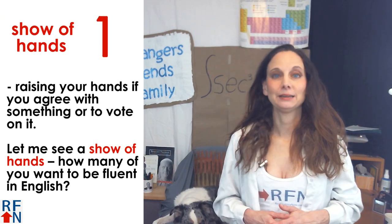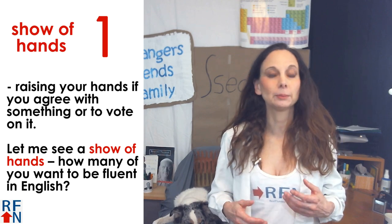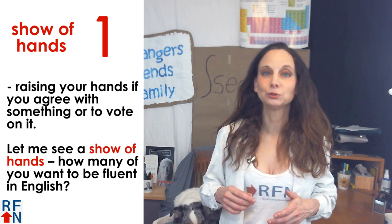Number one: a show of hands. This means raising your hands if you agree with something or to vote on it. For example, let me see a show of hands — how many of you want to be fluent in English?